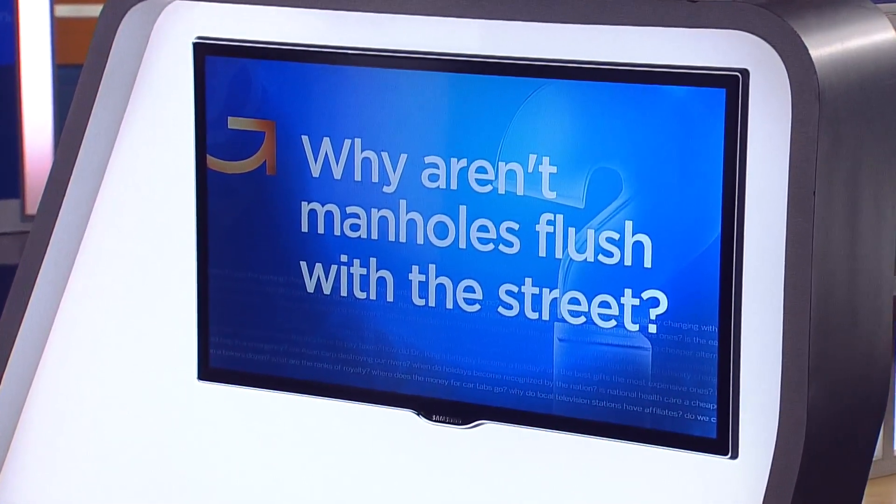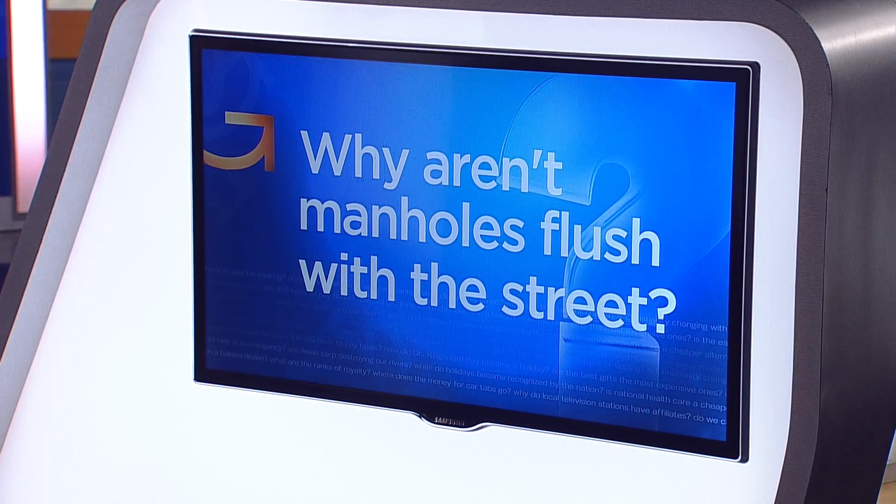Almost every day we hit a bump in the road, literally. Sometimes it's a pothole. Other times it's a manhole cover a few inches below the pavement. Bruce from Eden Prairie asked, why aren't manholes flush with the street? Good question. Heather Brown took a look at why they're in the middle of the road in the first place.